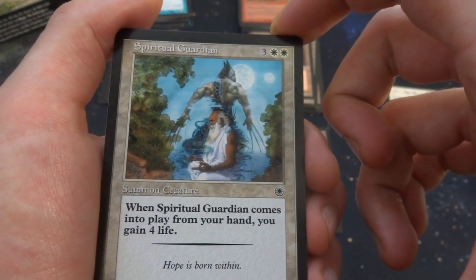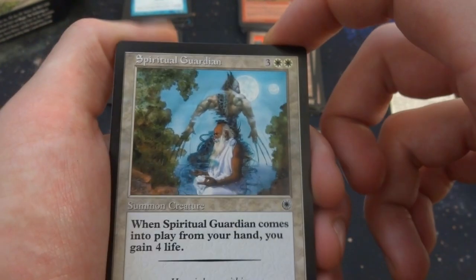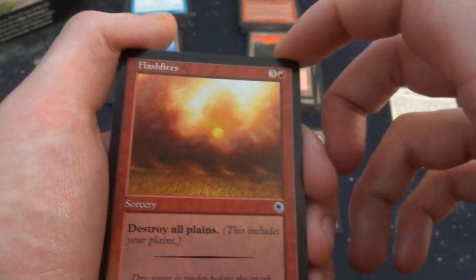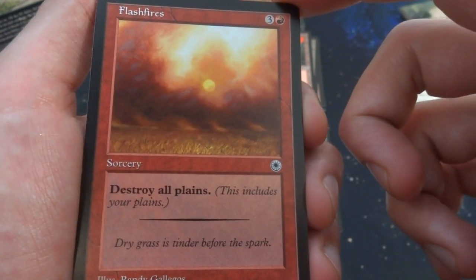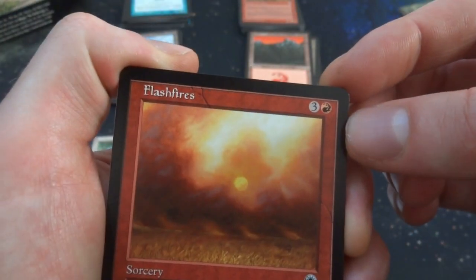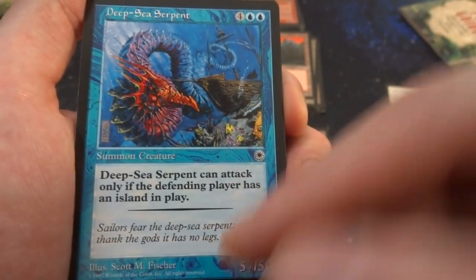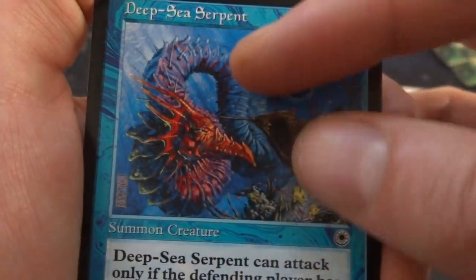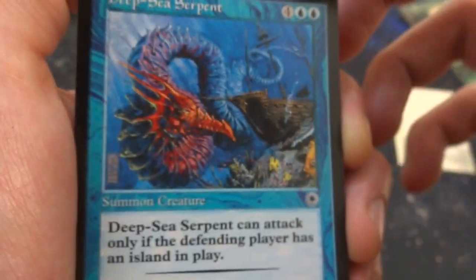Spiritual Guardian — three and two white, 3/4: when it comes into play from your hand, you gain four life. Kind of expensive at five mana for a 3/4, but you gain four life. By Tressie Nielsen. Flash Fires — three and a red, sorcery: destroy all plains — great if you're going against a plains deck, even if you have plains yourself. Flavor: 'Dry grass is tinder before the spark,' by Randy Galagos — the sun peeking through a crazy amount of fire. Deep Sea Serpent — four and two blue, 5/5: can attack only if the defending player has an island in play. By Scott M. Fisher — beautiful art with the serpent going from red tip to purples and blues, with a sunken pirate ship and a fish peeking out the corner. It'd be cool to have a big poster of that.